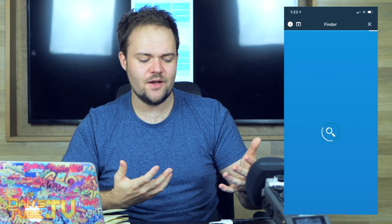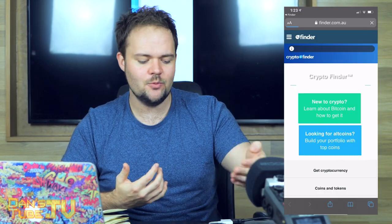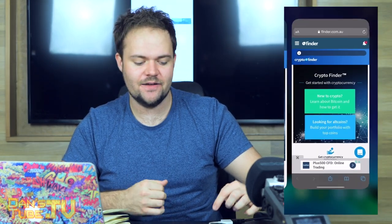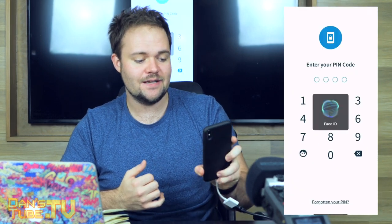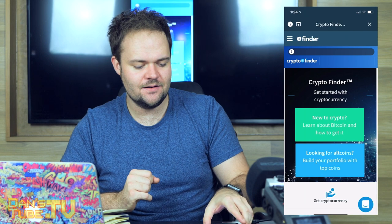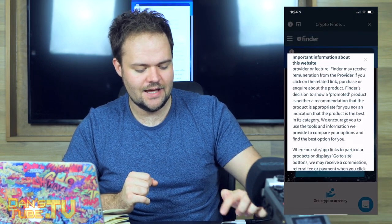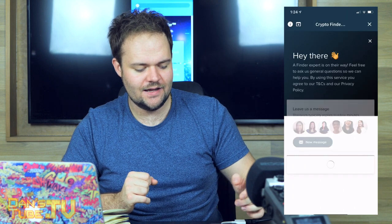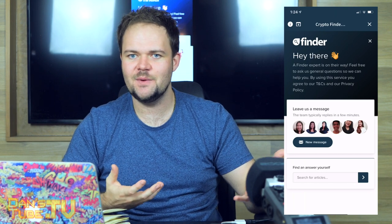Even though there's so much in the application, they've made it very easy to navigate — it doesn't feel overwhelming. It's quite fast, and there are options to share on the top. You can also open it in the actual website if you prefer, which opened up in Safari. When I go back to the app I use Face ID again. There's also a chat option at the bottom where you can talk to someone from Finder directly, straight away — very easy and takes away a lot of the headache of dealing with these services.